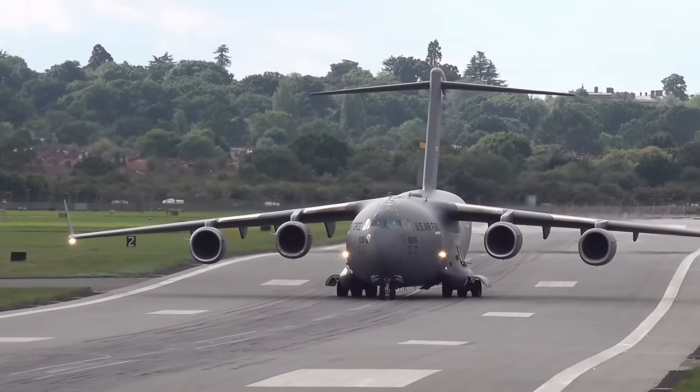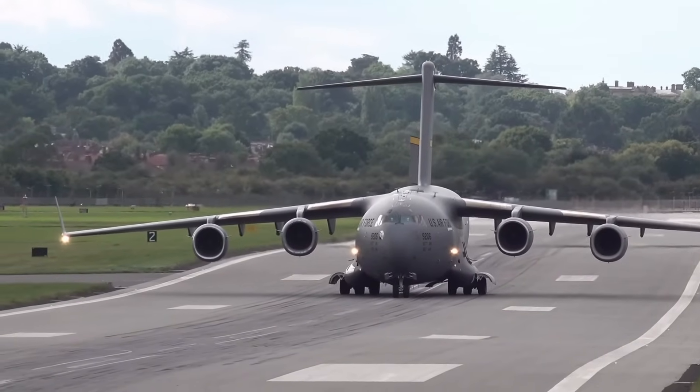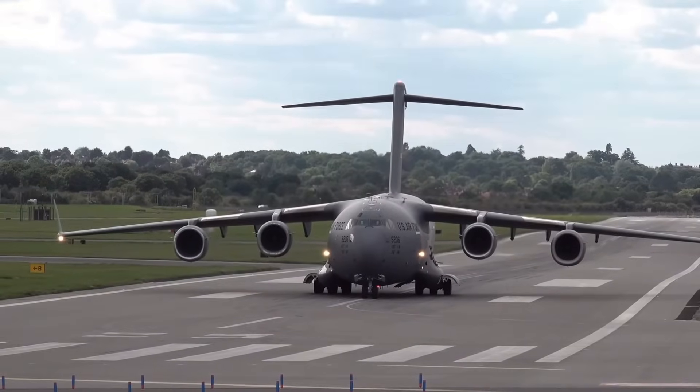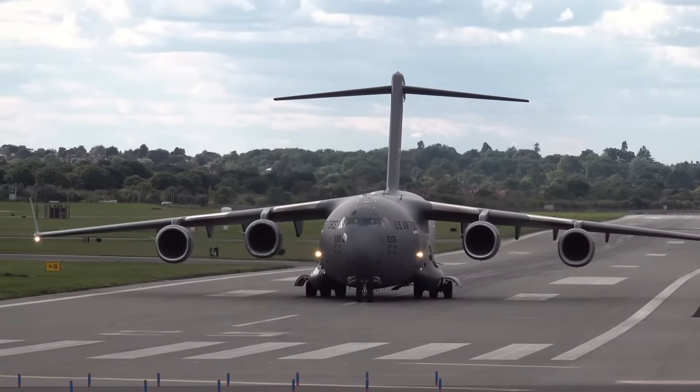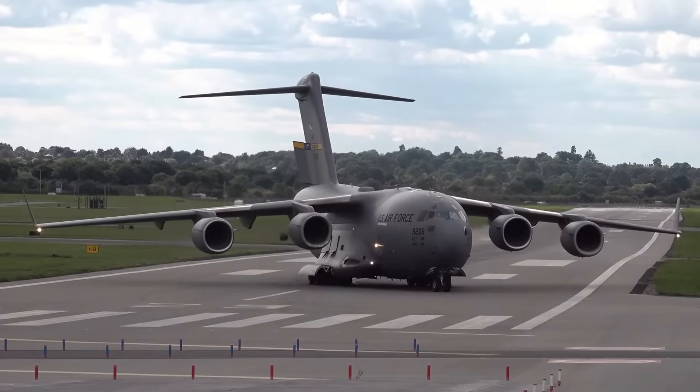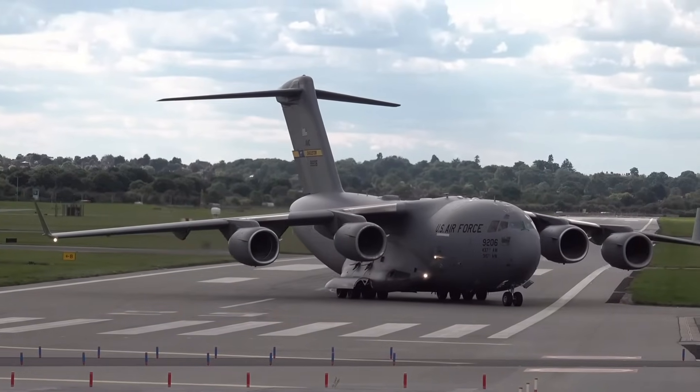The C-5M is a modernized version of the Legacy C-5, designed and manufactured by Lockheed Martin. Currently, the US Air Force owns and operates 52 C-5B/C/M aircraft.